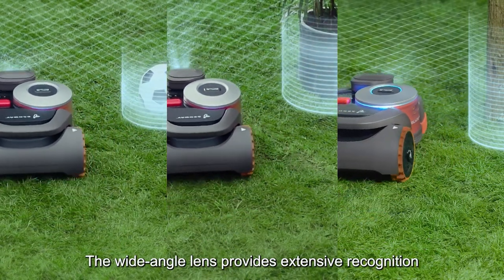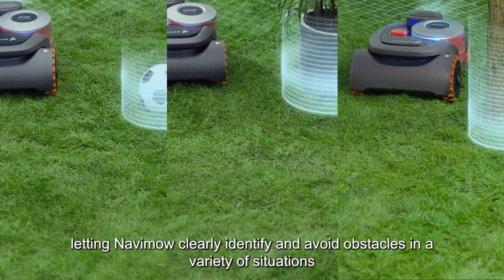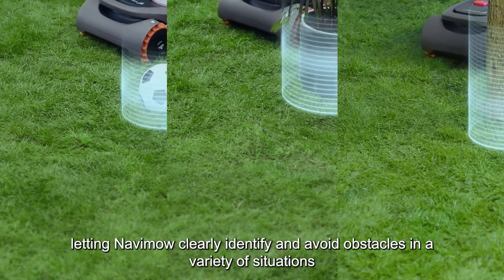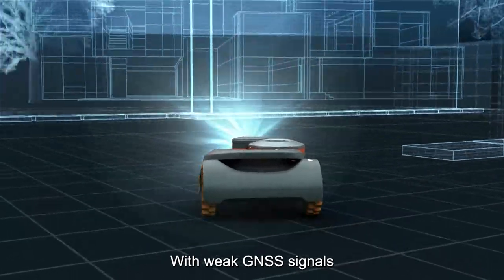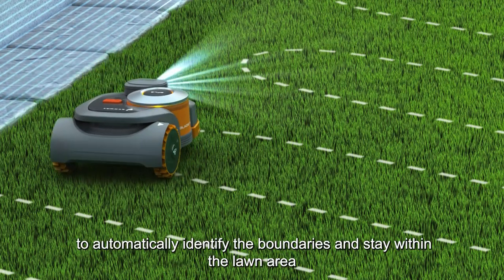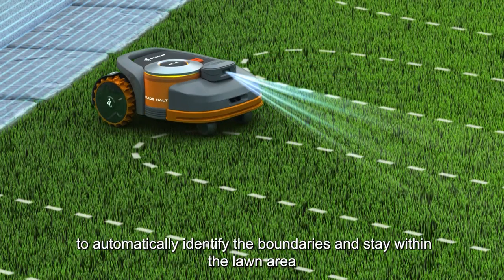The wide-angle lens provides extensive recognition, letting NAVIMO clearly identify and avoid obstacles in a variety of situations. With weak GNSS signals, NAVIMO can rely on Vision Fence to automatically identify the boundaries and stay within the lawn area.